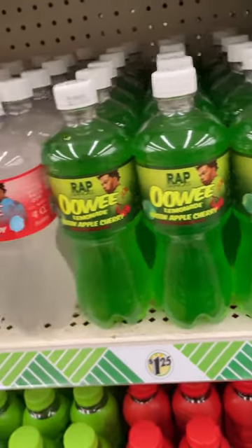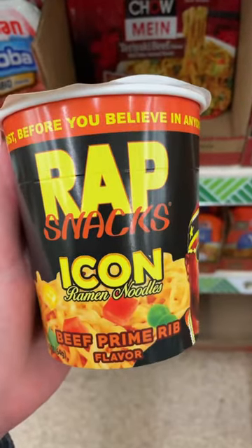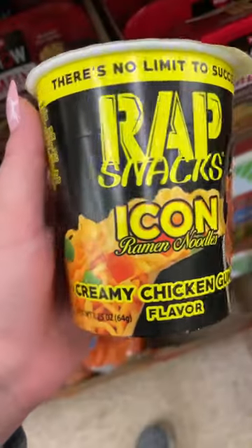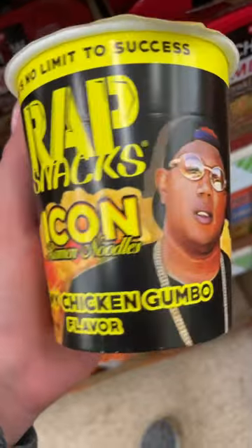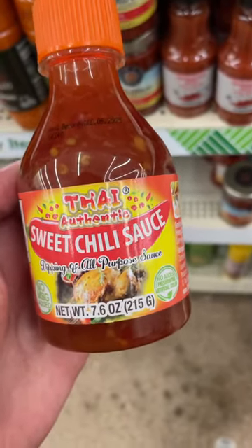I noticed they had these new Wrap Snacks lemonade drinks. They also had some Wrap Snacks ramen — they had the beef prime rib and a creamy chicken gumbo flavor. I think this sweet chili sauce is new; I've never seen it before. It looks good though.